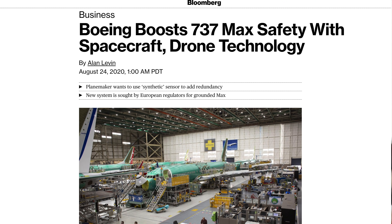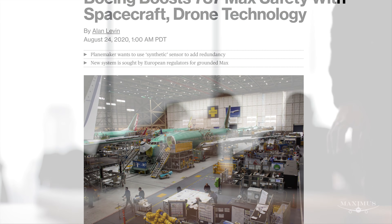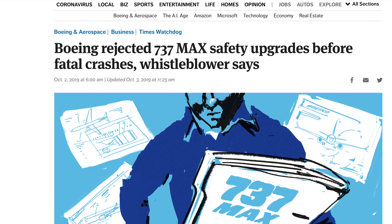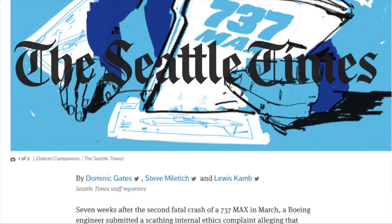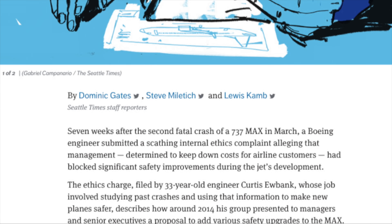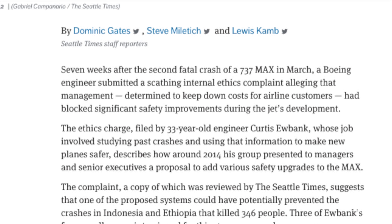Before we talk about adding synthetic airspeed to the MAX, first we need to go back a bit and fill in some of the blanks. In a video last year, I highlighted a story of how after the second fatal crash of the 737 MAX in March of 2019, the Seattle Times broke a story of how a Boeing engineer submitted a damning internal ethics complaint — that in order to slash the budget, management had blocked crucial safety improvements during the MAX's development.